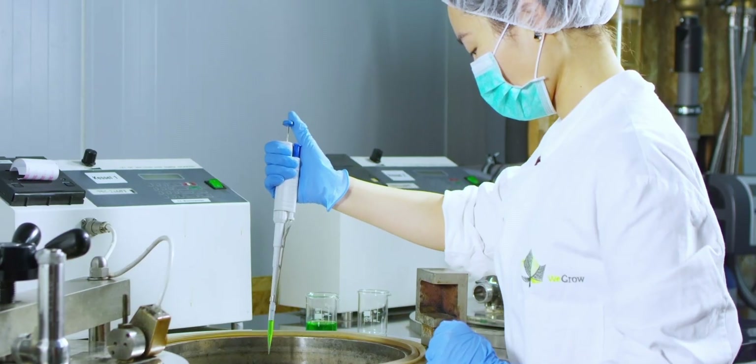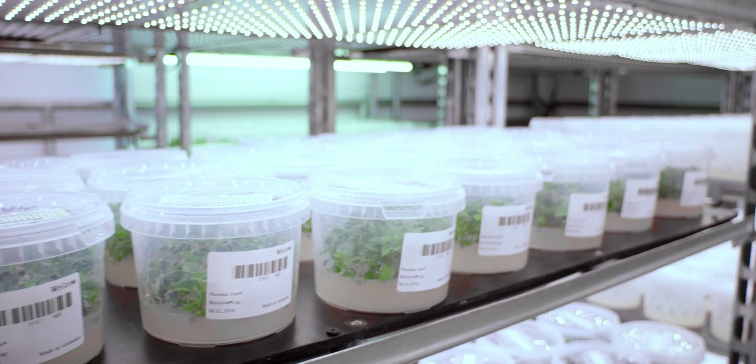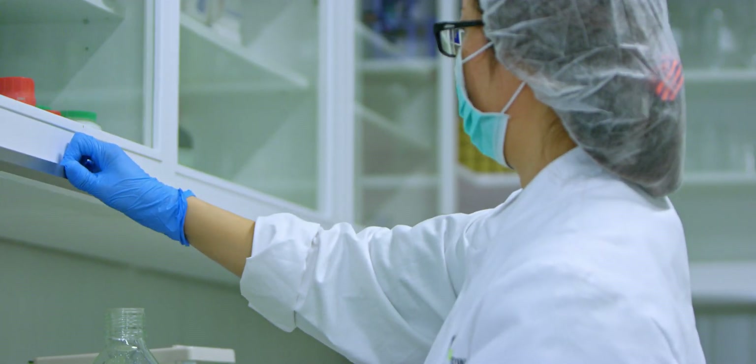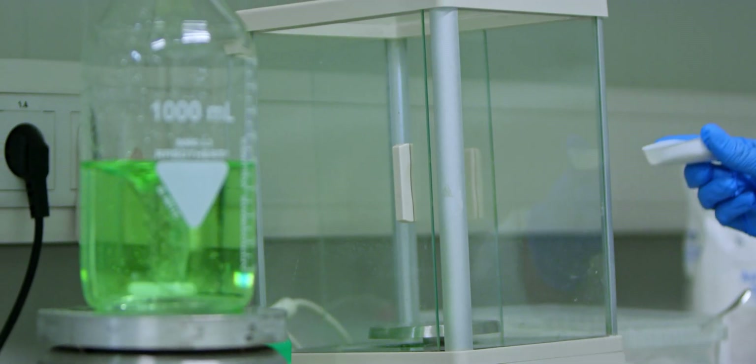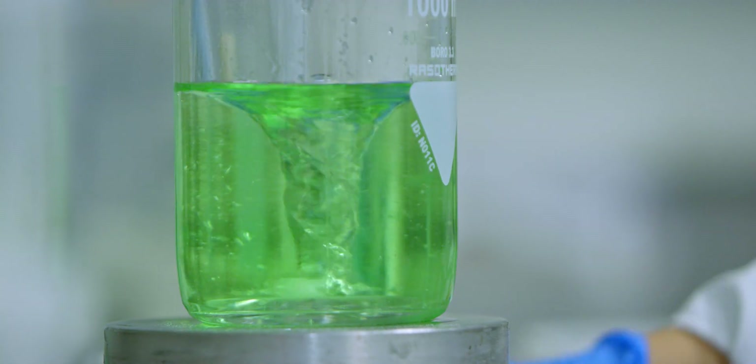Our Paulownia plants are growing on a solid agar medium. Over the last few years, we developed our own specific recipe for each of our individual hybrids. Like this, we can ensure the right amount of micro and macro nutrition, very specific concentrations of phytohormones and other ingredients. This ensures the optimal and healthy growth of the young plants, so they become strong trees in the future.